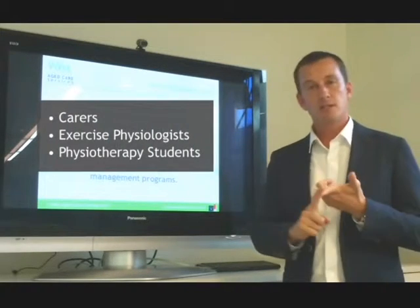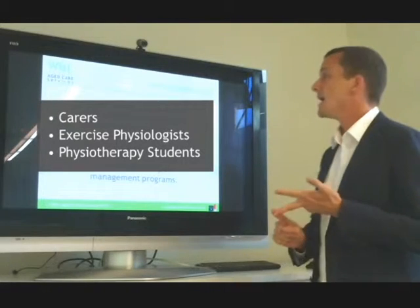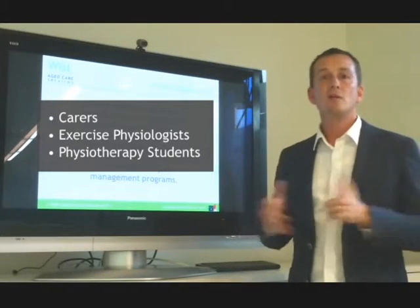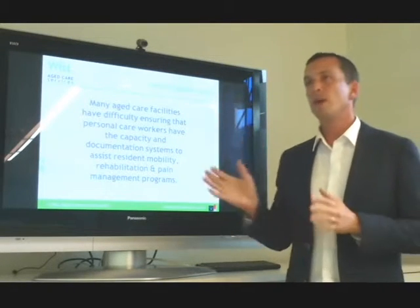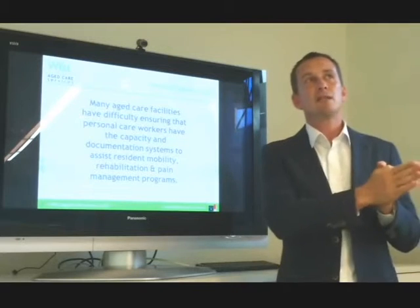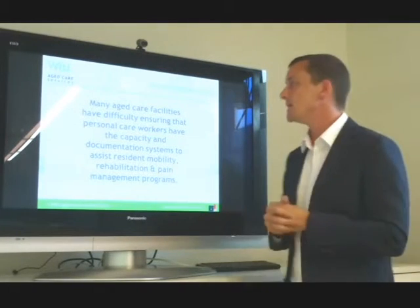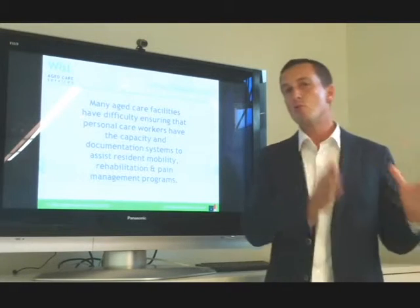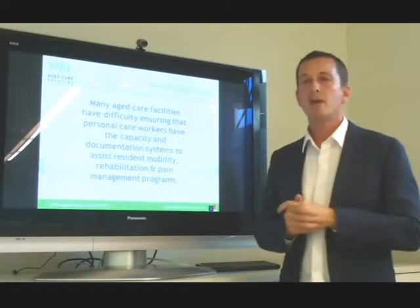Physiotherapy aids can be carers, they can be exercise physiologists, or they can be physiotherapy students — typically third and fourth year. We use a combination of all three. Quite often we find that with the carers, they can get distracted or they're not as precise with their documentation or reporting, which has caused difficulties in the past.